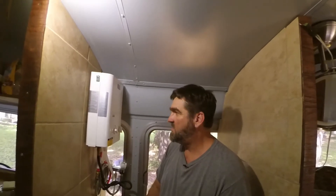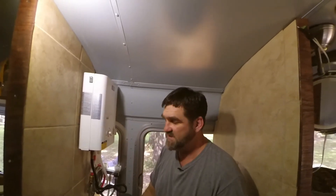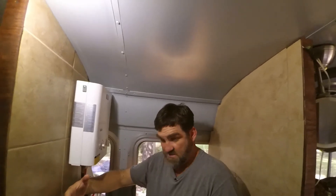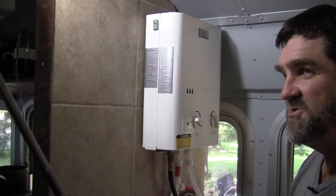I'd heard good and bad about on-demand systems, but I think the bad comes mostly from whole-house systems, which are ungodly expensive — I've seen $8,000 to $15,000 price tags. The tanks you put in RVs are a third the size of what you'd find in a house, but they're still as big around as a garbage can — six, eight, or ten gallon tanks. And you're carrying all that water around, heating it all the time unless you're plugged in.